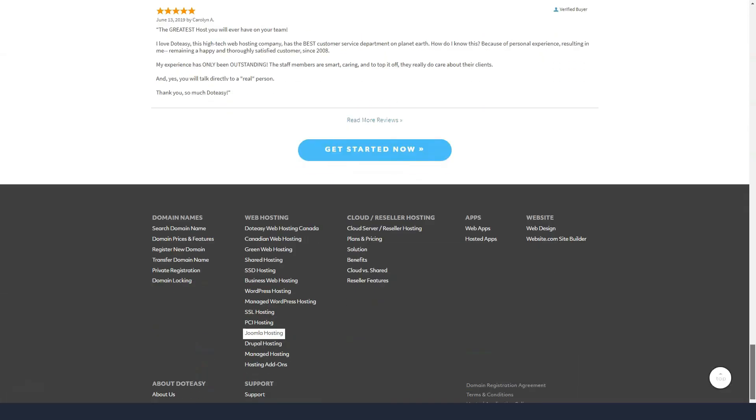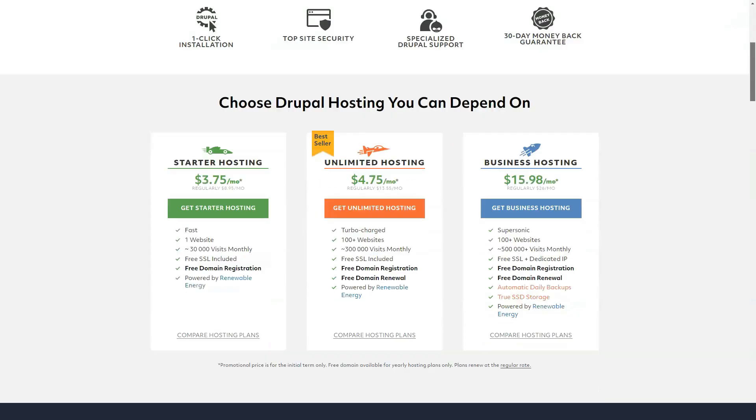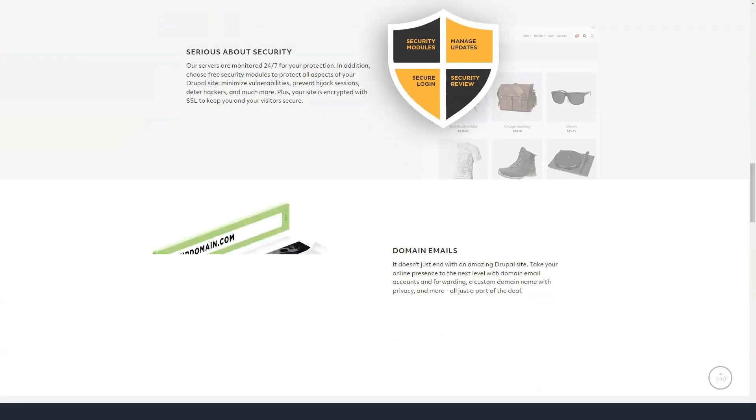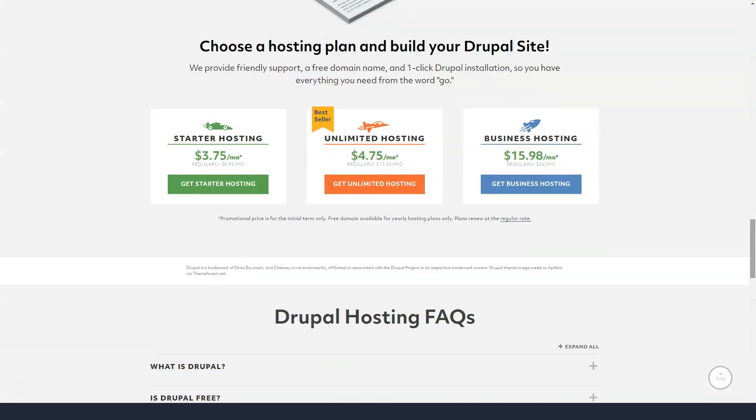Interestingly, DotEasy makes no direct claims about uptime, while many other hosts may go even further by offering refunds in case of downtime. DotEasy takes customer support very seriously.